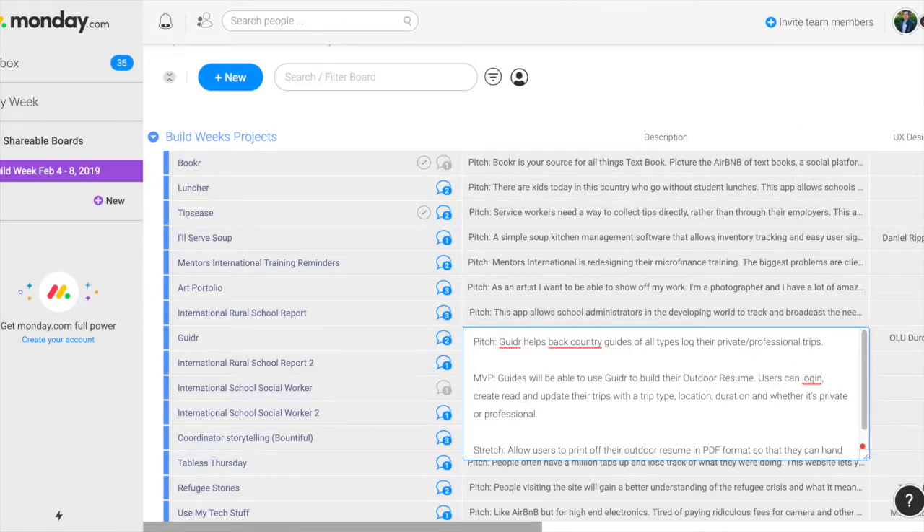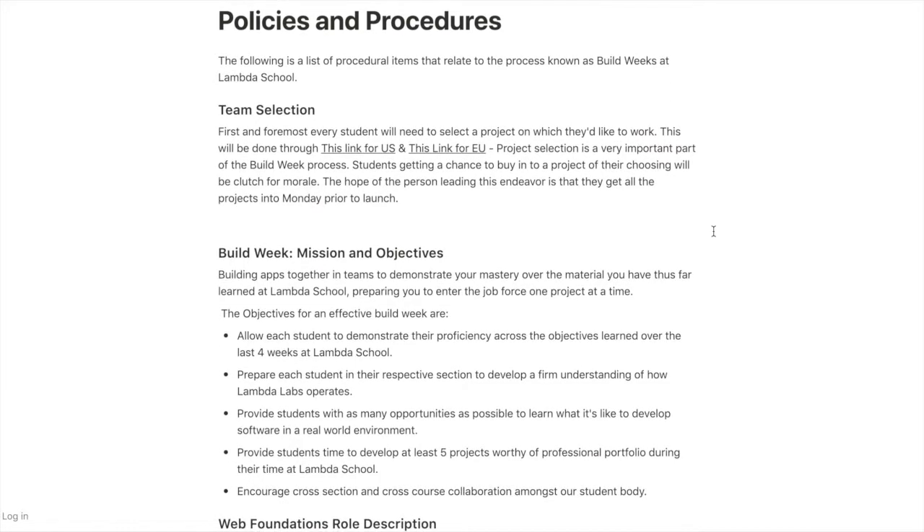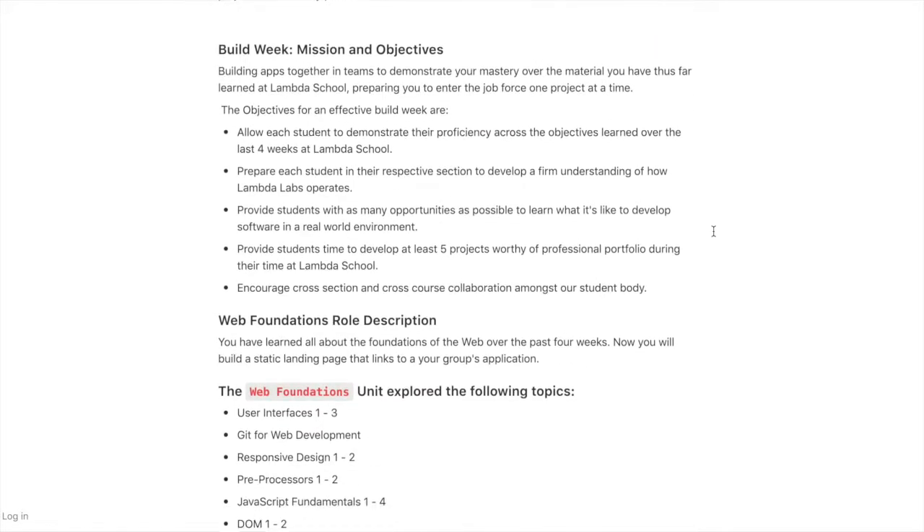I'm stepping into the scrum master role, basically playing quarterback and helping out different members of the team get their portions done. I'm also allowed to jump into the code, which I like a lot. I've already set up a bit of it today on Saturday — a place for all our members to congregate, submit to the repo, and add to the Kanban board.